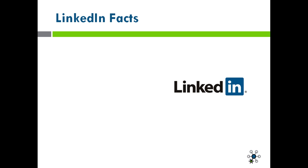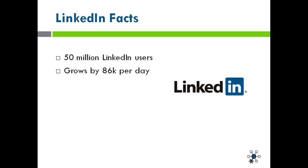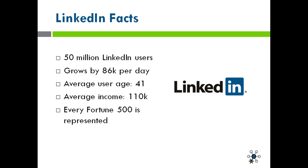Let's talk about some of the facts with LinkedIn. There are over 50 million LinkedIn users, and that number is growing by 86,000 new users per day. The average age of a LinkedIn user is 41, and the average income of a LinkedIn user is $110,000 a year. So as you can see, this is a very business-oriented social network. Every Fortune 500 company is represented by employees who are on LinkedIn.